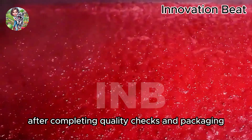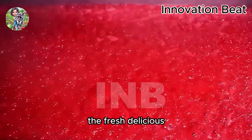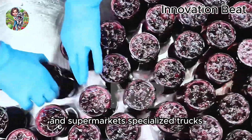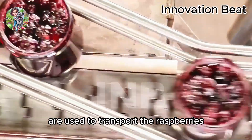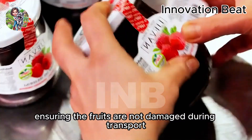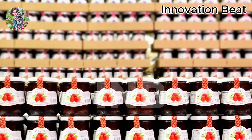After completing quality checks and packaging, the fresh, delicious red raspberries are ready to be distributed to stores and supermarkets. Specialized trucks are used to transport the raspberries under controlled temperature conditions, ensuring the fruits are not damaged during transport.